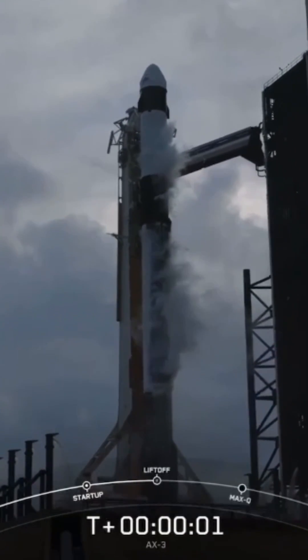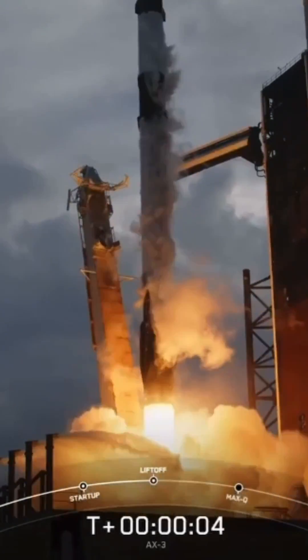Ignition. Engine full power. And liftoff. Go Axiom 3.